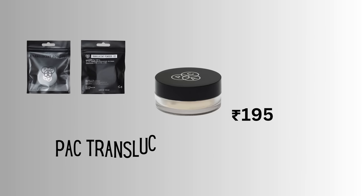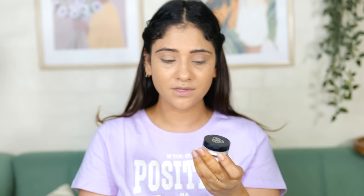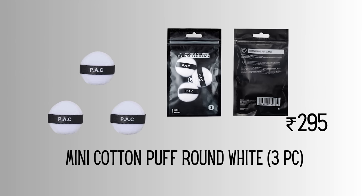My face is so much glowing and shining from every angle, so we will remove this shine now. For that we have the PAC Anti-Shine Translucent Powder mini at 195 rupees - it looks really good. You get 2 grams for 195 rupees and the packaging is very nice. It is a white translucent powder. I'm going to use these mini cotton powder puffs - round, white, 3 piece for 295 rupees, which is expensive but very small and cute.